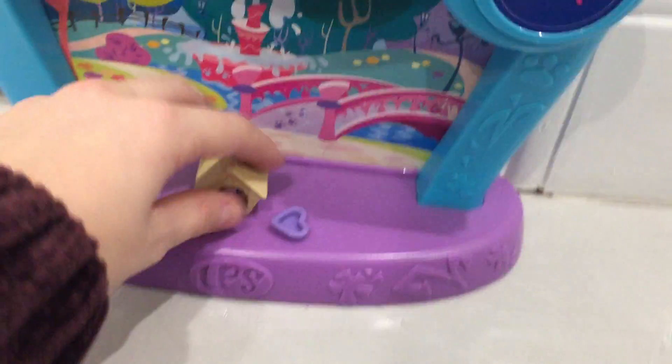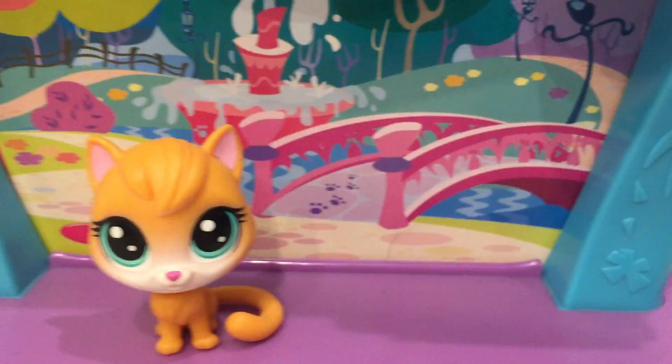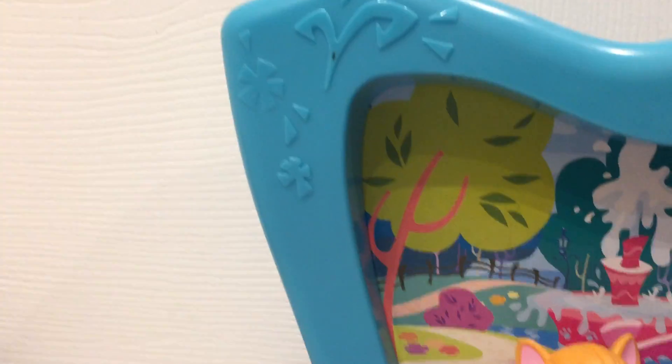Our next family is going to be a cat family — the pillow bag family. It's a little bed with the cat pillow and a list. This is what the mother looks like, and with the baby in its bed it's such a cute family.